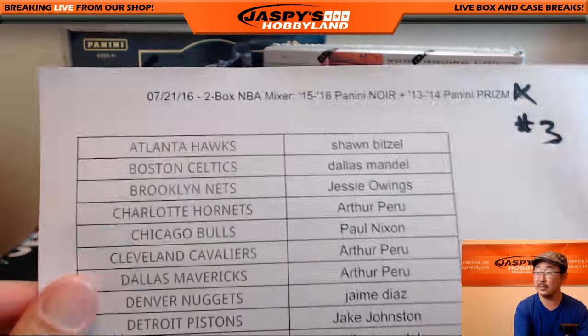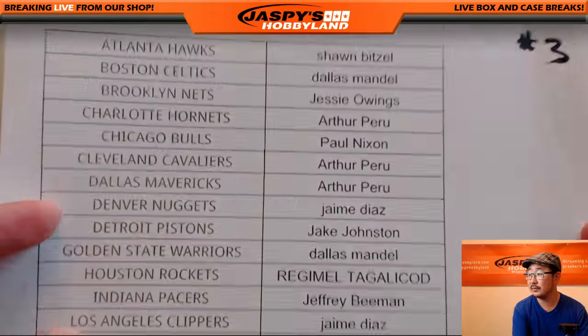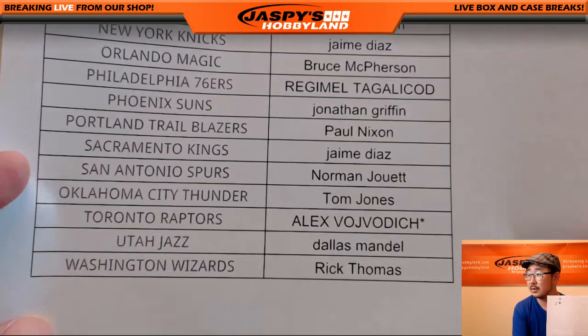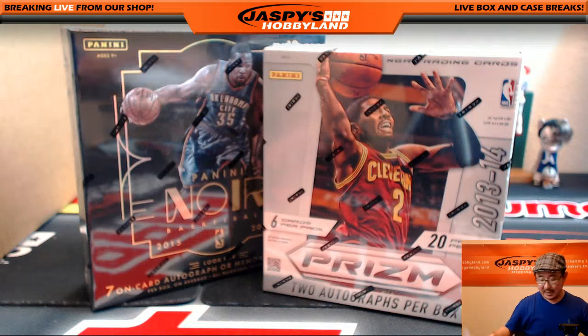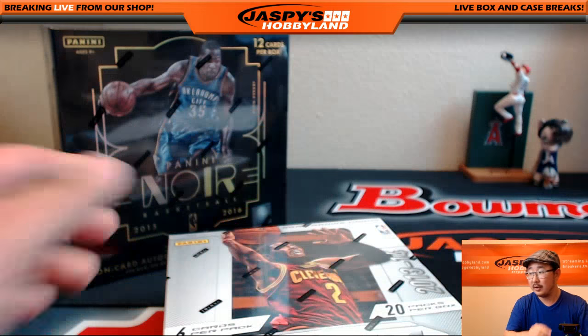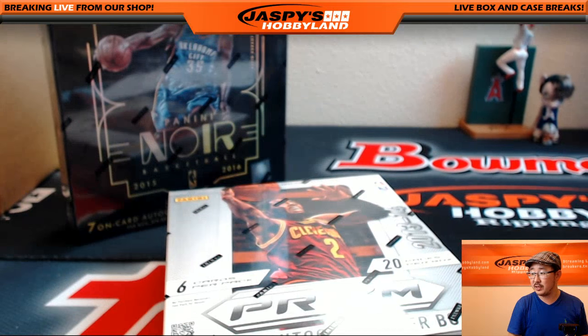That unlocks the Summertime Scratcher - it's the 21st. Raptors, last spot Mojo for Glowbug. Let's see how that works out. We'll do the 13-14 Prism first.